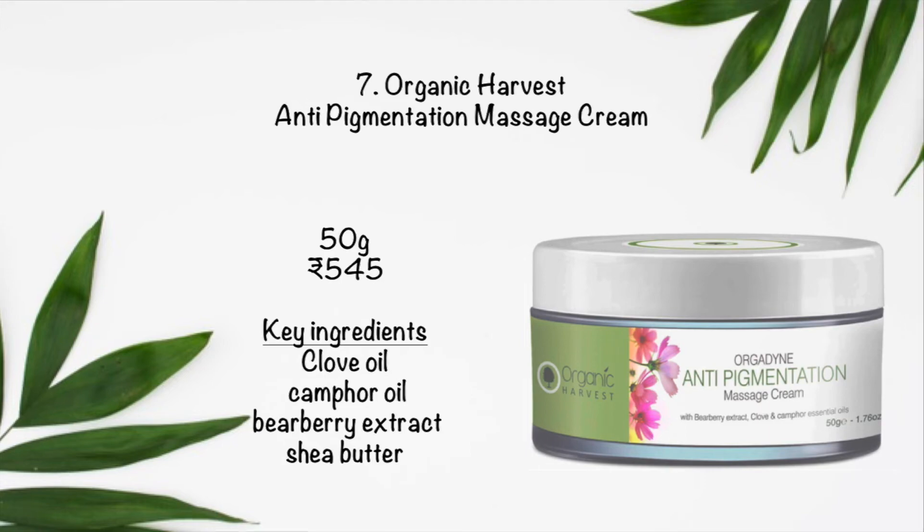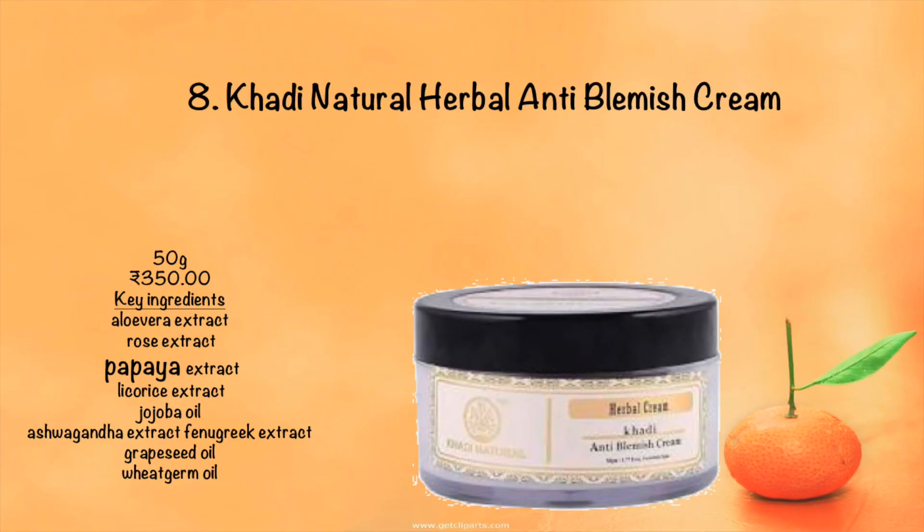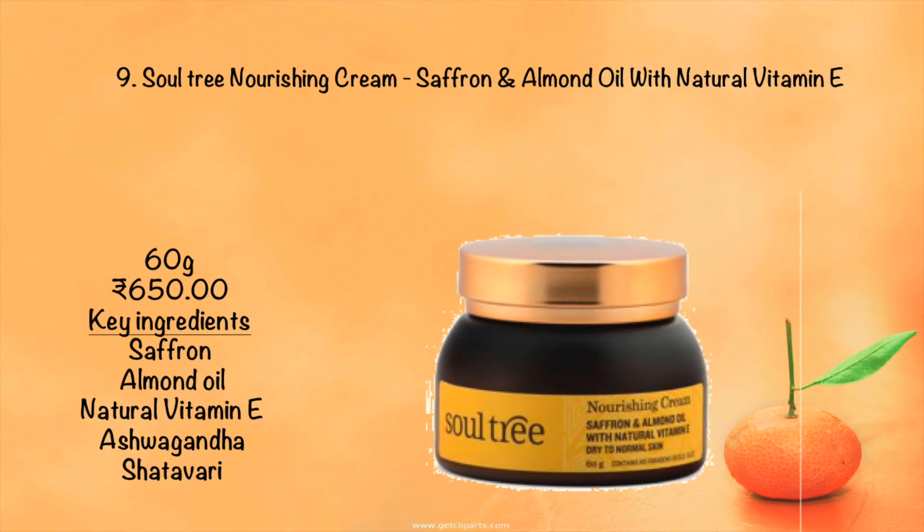The eighth product is Hardy Naturals Herbal Anti-Blemish Cream. It is extremely effective for acne marks, dark circles, blemishes, and pigmentation. It makes the skin smooth and even-toned. This is one of my favorite creams I have ever used, so please do give it a try.